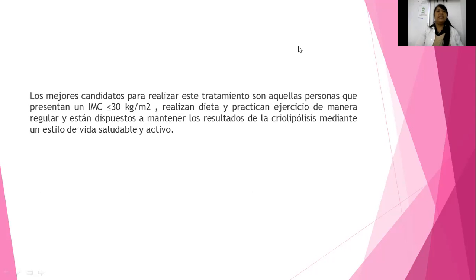Los mejores candidatos para realizar el tratamiento son aquellas personas que presentan un índice de masa corporal menor a 30, es decir, que tengan sobrepeso y quizá todavía entre obesidad grado 1, no más. De hecho, lo ideal es sobrepeso.